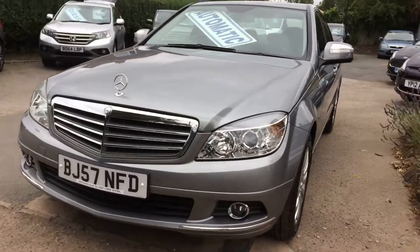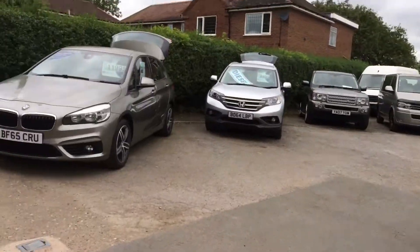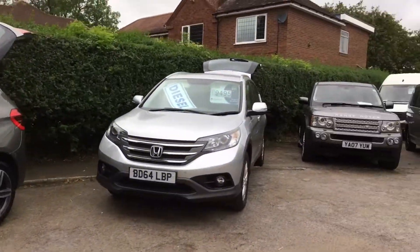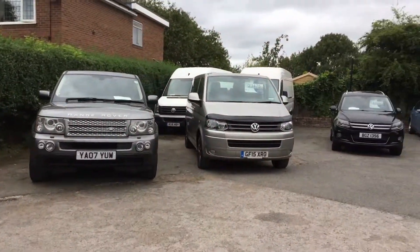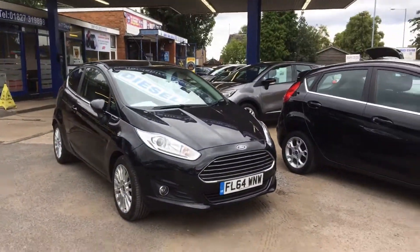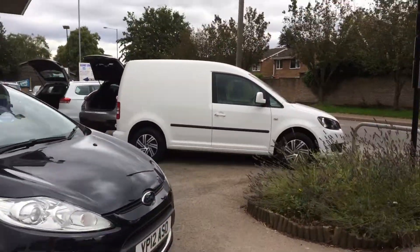That is a great looking car. Let's just show you round a little bit. Lots of other vehicles in stock, including commercials. All makes, all models, price ranges to suit.